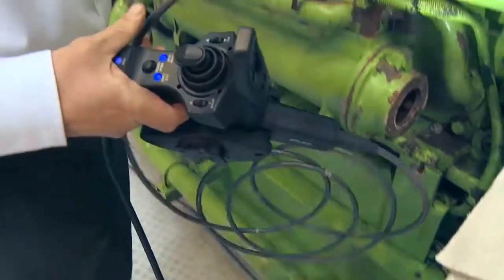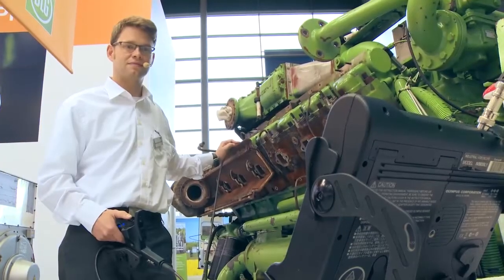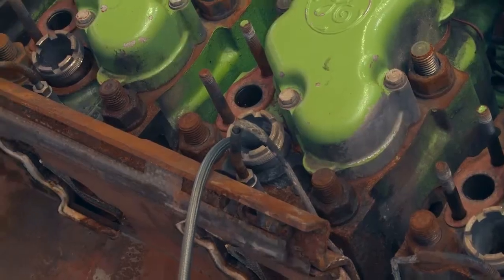We not only sell the lubricant, but also a service around it, including oil analysis and a machine survey in the form of a borescope inspection, in order to make it clear to the customer that it's very important to use a high-quality gas engine within the framework of total cost of ownership.